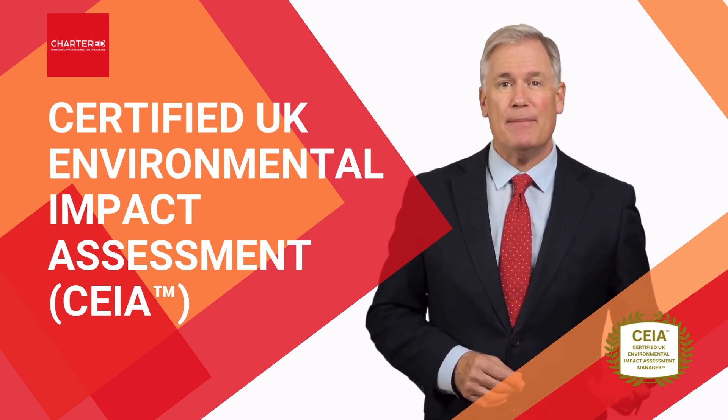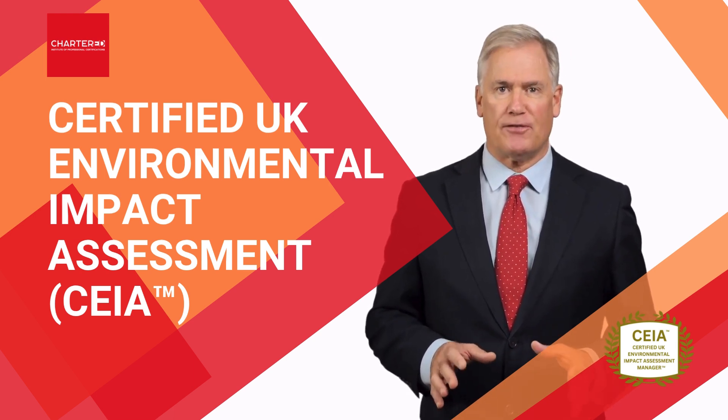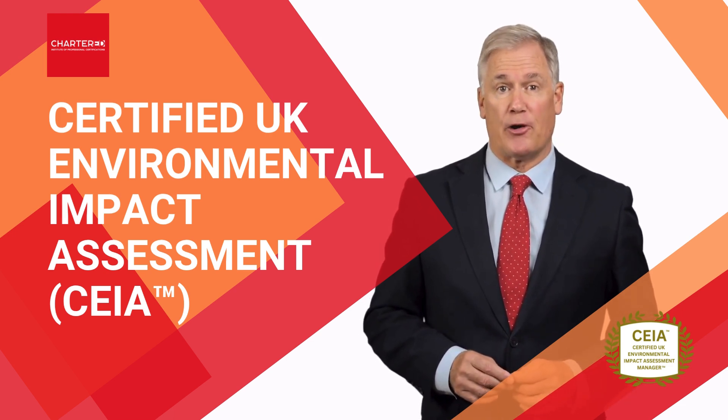Hi, my name is Steve Perrys and together with our faculty director, we would like to invite you to our certified UK Environmental Impact Assessment Manager program.